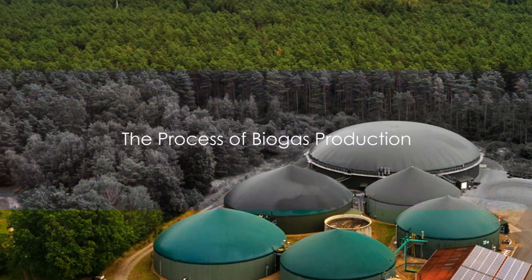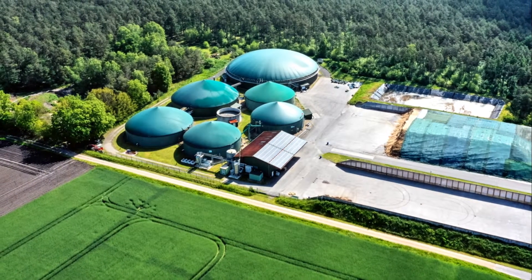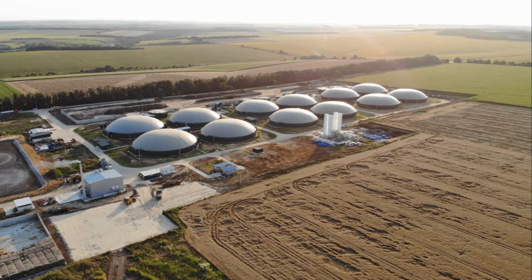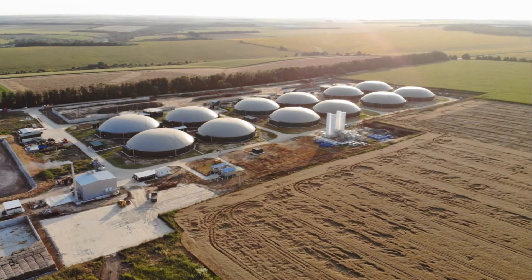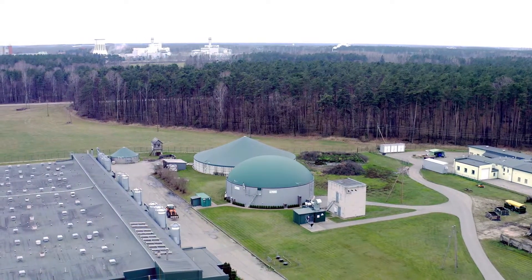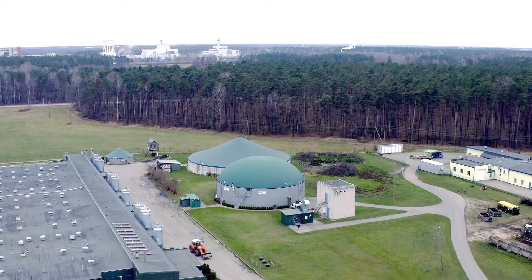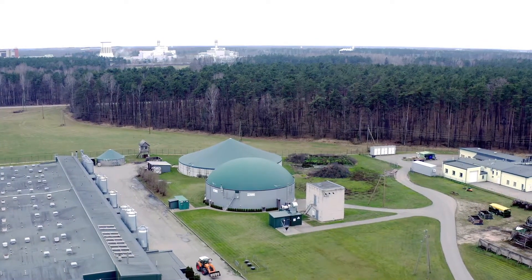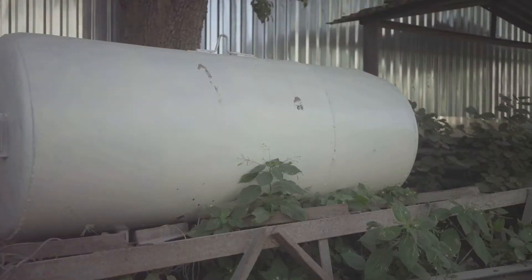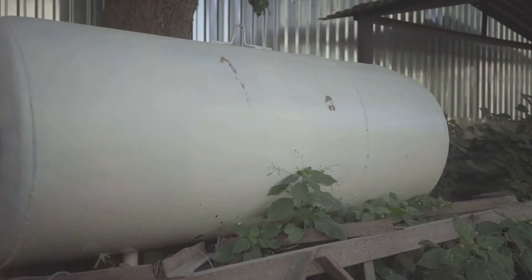Now that you have a basic understanding of what a biogas plant is, let's delve into the process of biogas production. The journey starts with step one: pretreatment and filling the digester. Various types of organic matter, known as substrates, are introduced into the digester. These substrates can range from liquid manure, renewable raw materials like corn or grass, to waste produced by the food industry. Some substrates may need to be stored in cement containers and pretreated before they make their way into the airtight tank.